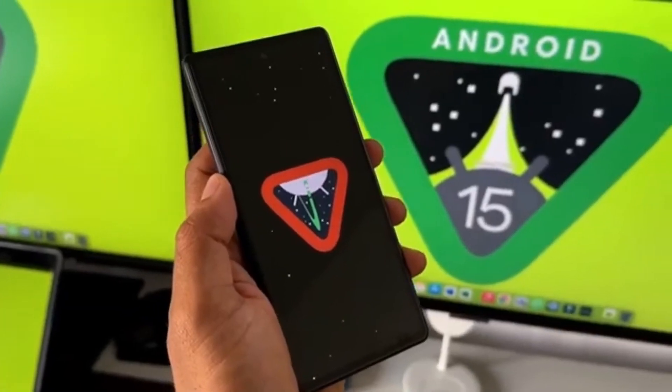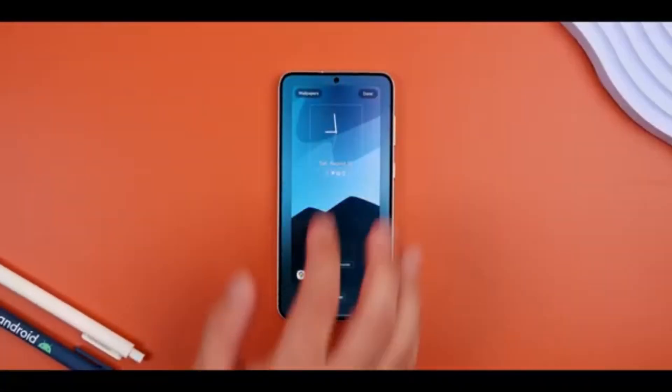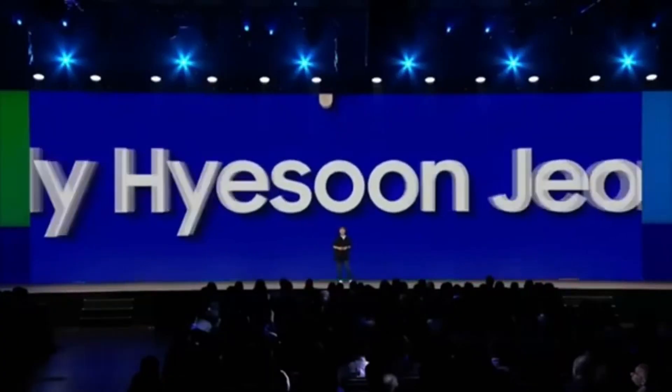Today, we have some exciting news about Android 15 and Samsung's upcoming One UI 7. There's a lot to cover, so let's dive right in. Android 15 is almost ready to roll out, and that means Android phone makers are gearing up to introduce their versions of the software.